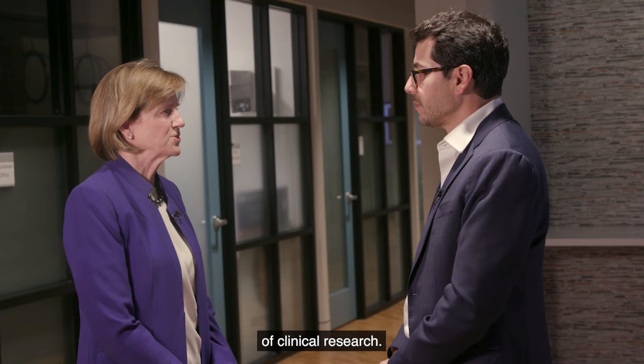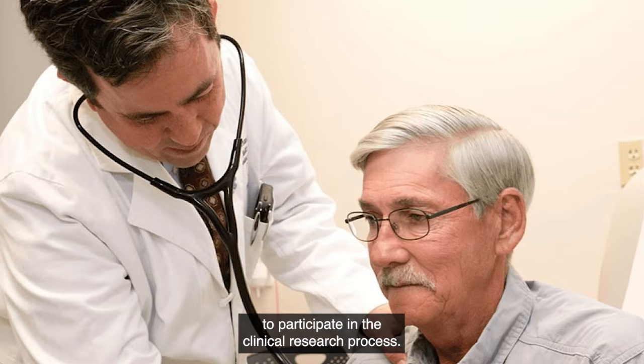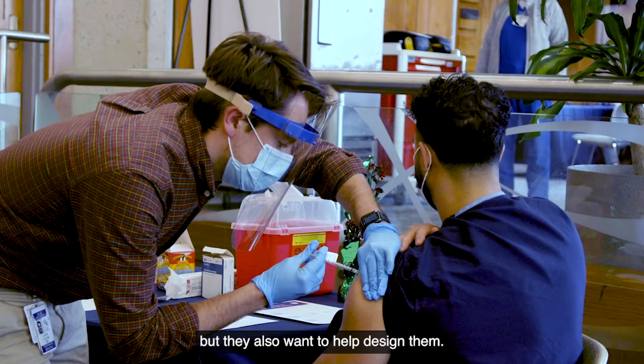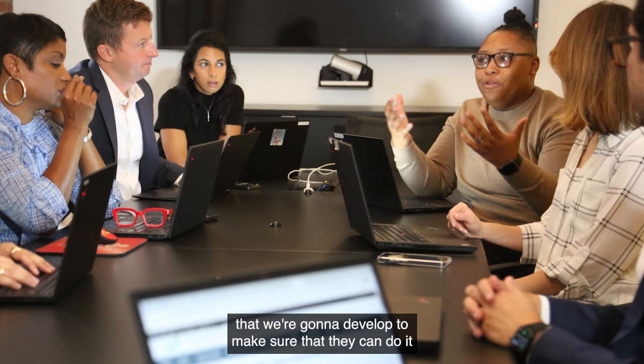One of the problems is accelerating the timeframe of clinical research — we saw that during COVID. Surely there were lessons learned there? With COVID, we took about 10 steps forward, and it may be that we're taking nine steps back. One lesson is that people want to participate in the clinical research process — not only in trials, but they want to help design them, help collect data, and disseminate results. The question for us is: what solutions will we develop to make sure they can do that appropriately, with respect and with privacy?